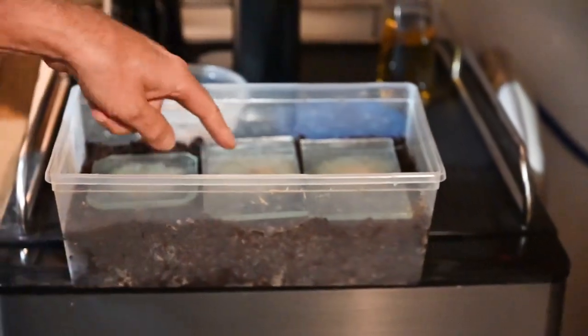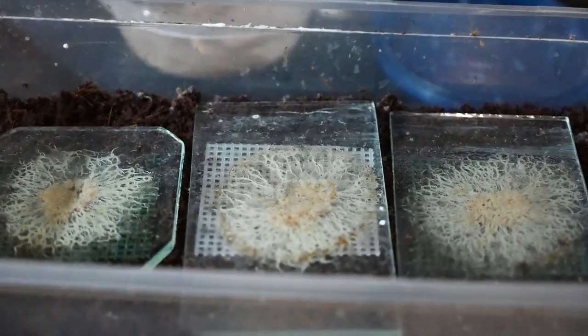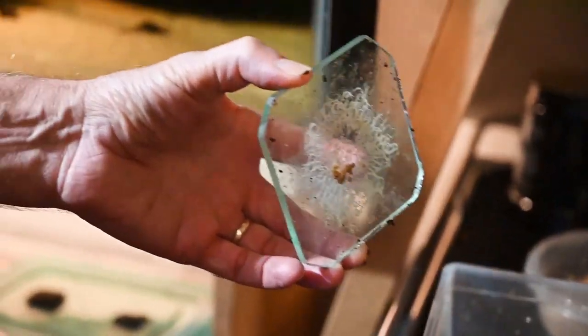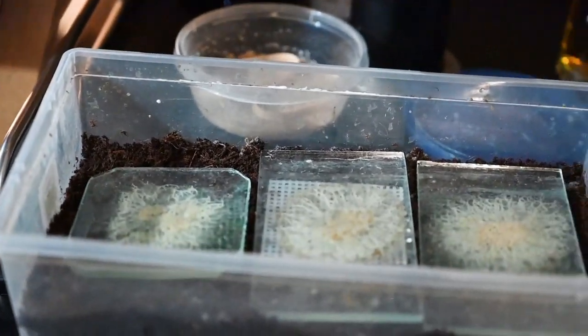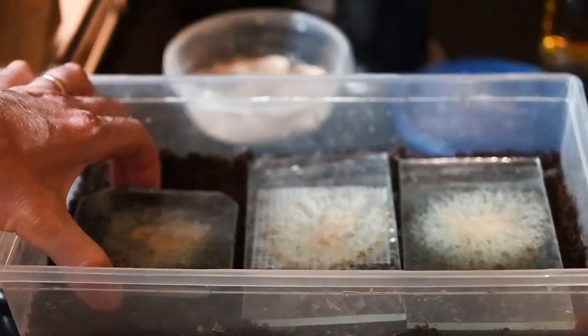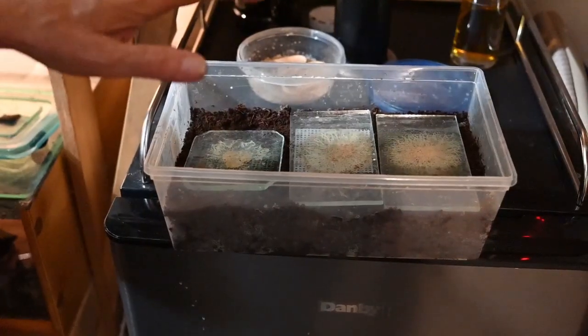Next up — grindal worms, the easiest live food to keep. Just a piece of glass with organic potting soil, no fertilizer. On top I use a little bit of cichlid pellet — which most fish keepers have around anyway. This is literally a daily culture. You take the little screen off the bottom, dip it in the tank, and you've fed the fish. Very easy live food.